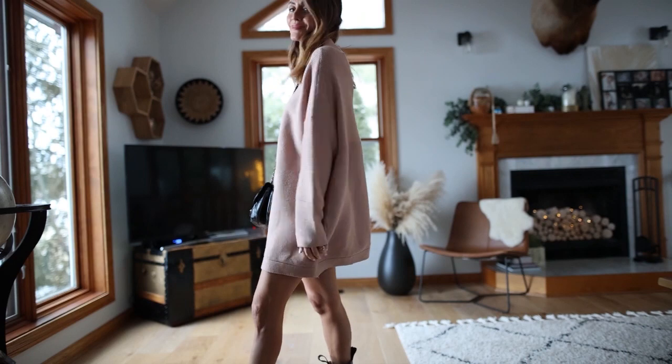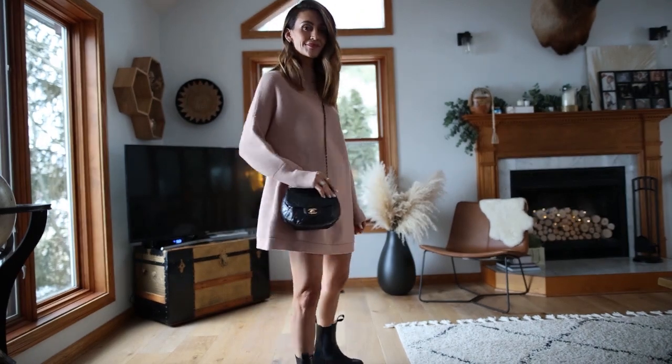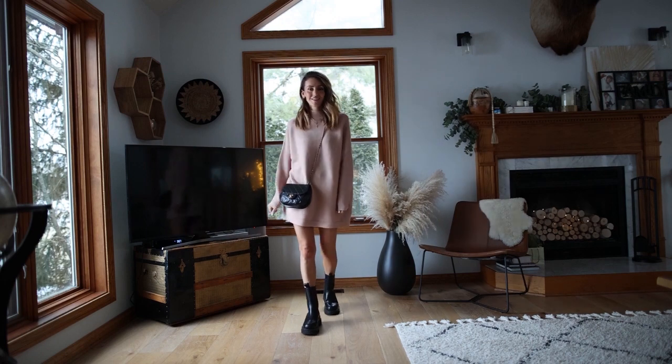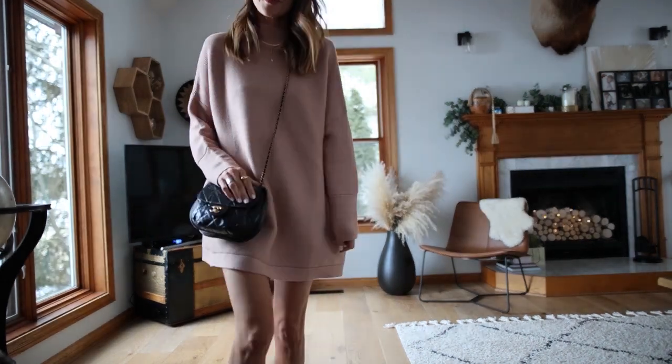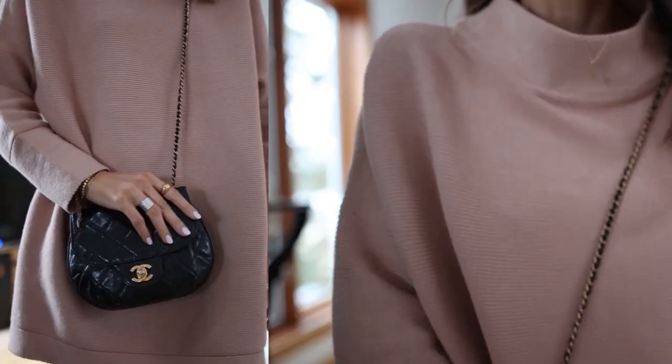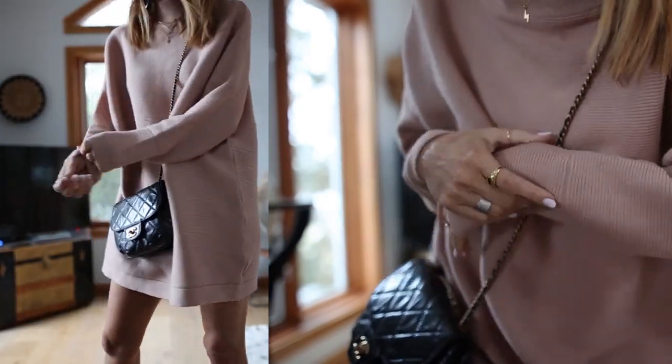I'll go by the looks and explain each one as they pop up on screen. This first one is a little tunic — I went up to a small from an extra small because I'm wearing it as a dress and want it longer. This is the perfect dupe for the Free People Ottoman Tunic, which is pricey. This one is a fraction of the price, comes in a variety of colors, and the quality is really nice. I'm styling it with tall lug boots and a little Chanel bubble bag for an edgy touch.